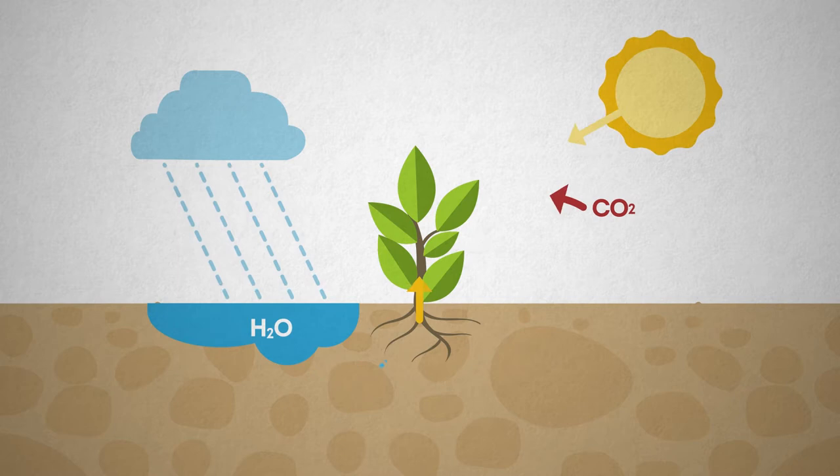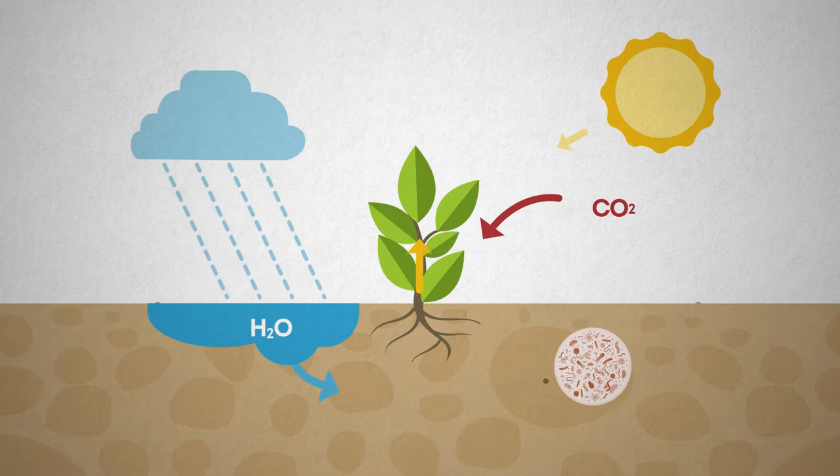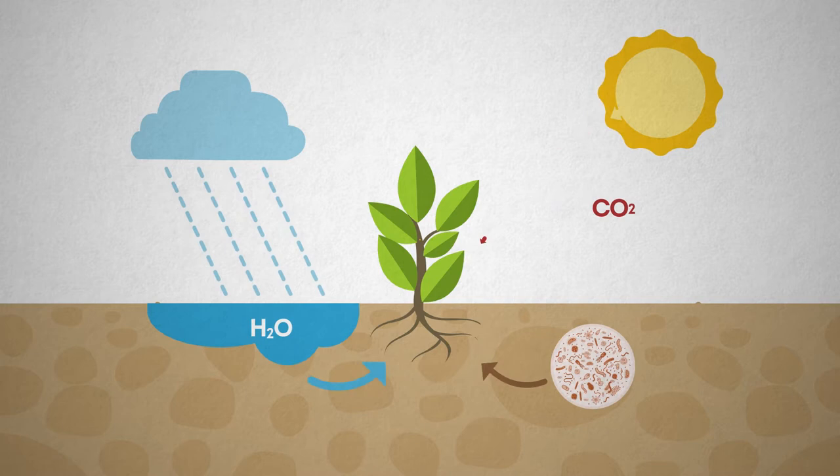This carbon dioxide collected in the leaves is combined with the hydrogen from the roots to form the food that plants need in the form of glucose, which is a simple sugar.